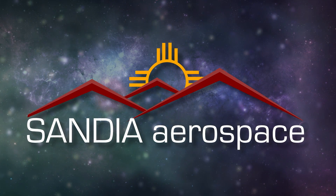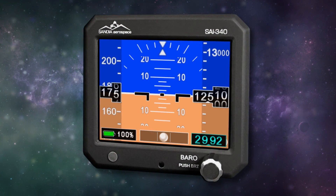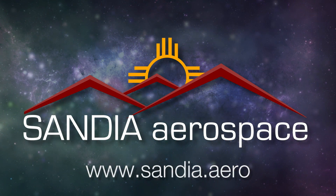Sandia introduces the new SAI-340 Quattro TSO'd airspeed, attitude, altitude, and slip indicator, with integral backup battery. Safety never looked so good. See it now at www.sandia.aero.